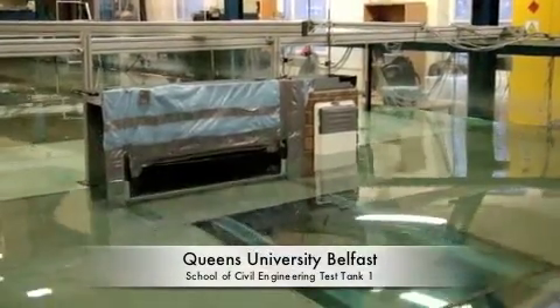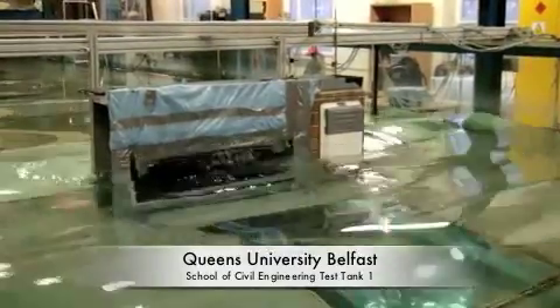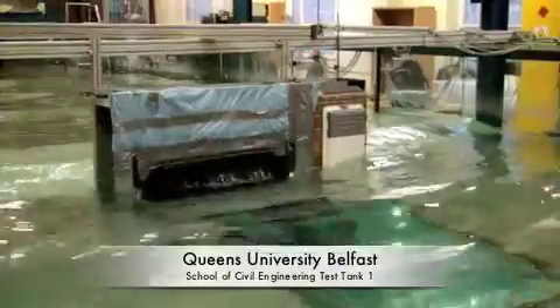This is the School of Civil Engineering at Queen's University Belfast, testing the flood door and snorkel vent for water tightness against waves of a significant size and frequency for 30 minutes.